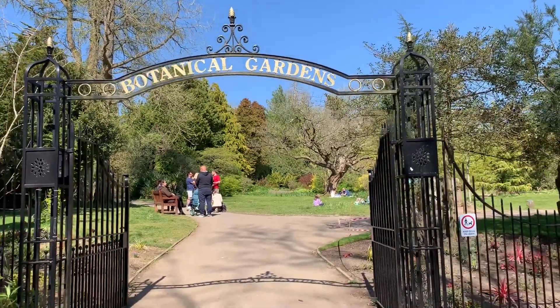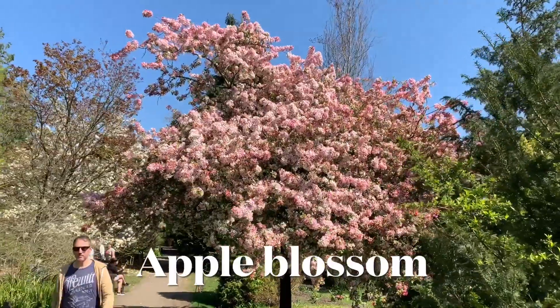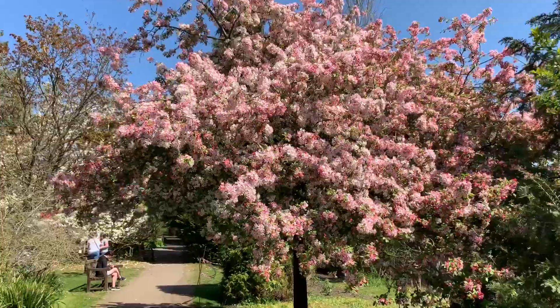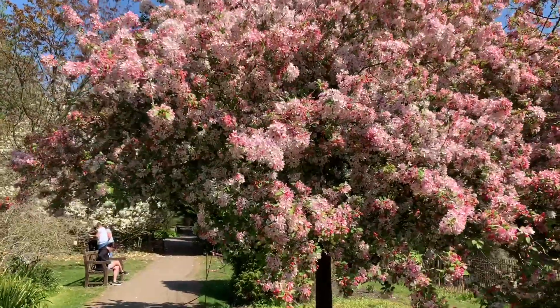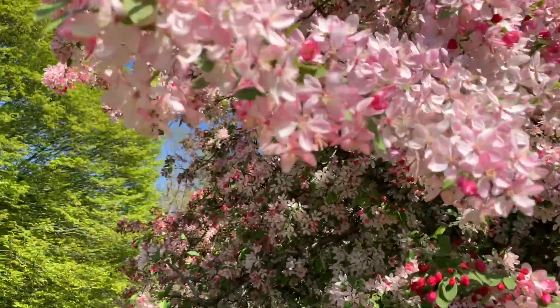Hi, welcome to Botanical Gardens at Royal Victoria Park in Bath. This is spring, as you can see the trees are full of flowers. It's happiness everywhere.